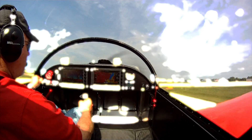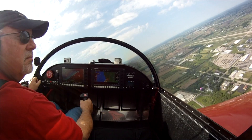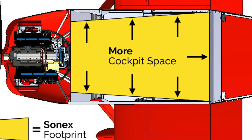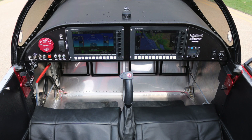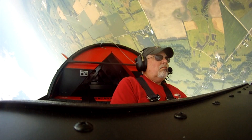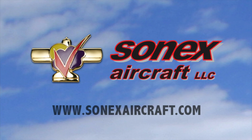Build and fly with the most exciting line of kit aircraft on the market — the Sonics Aircraft B models. The B models offer more room and comfort, more fuel, more panel space, more engine choices, and the same great Sonics Aircraft flight characteristics. Learn more at SonicsAircraft.com.